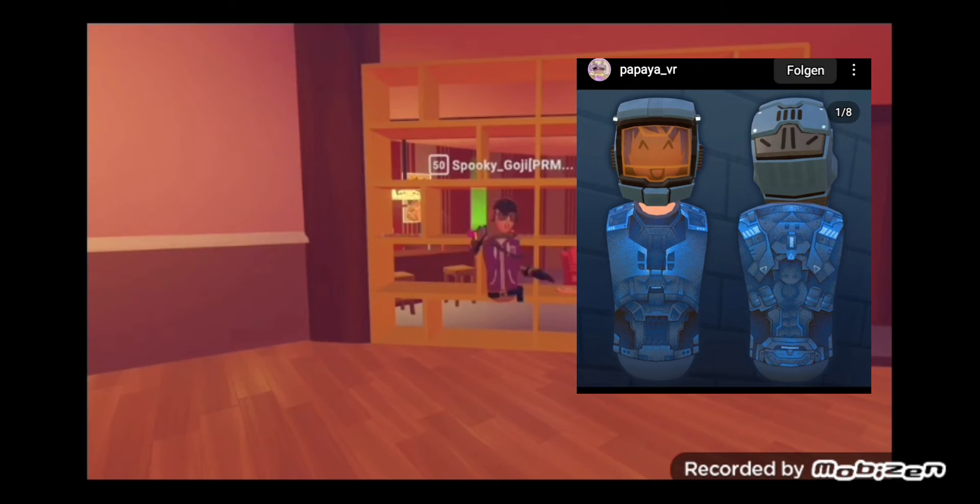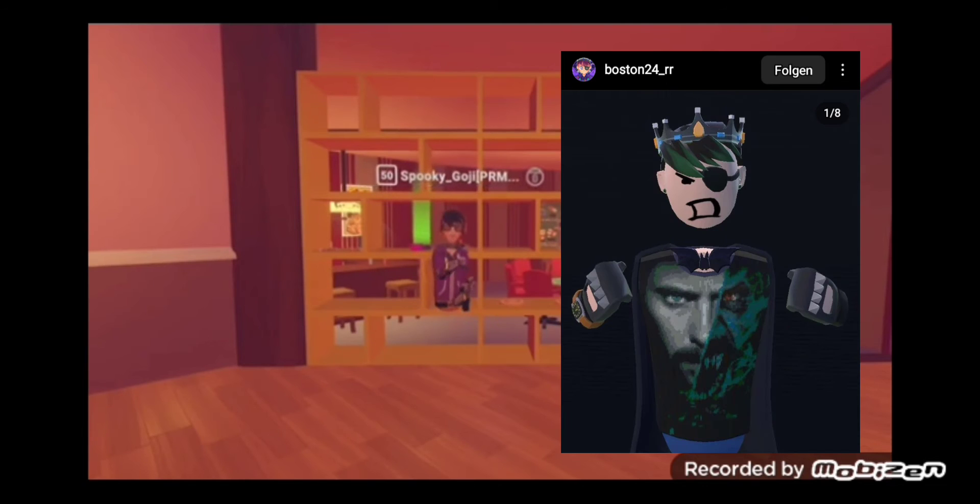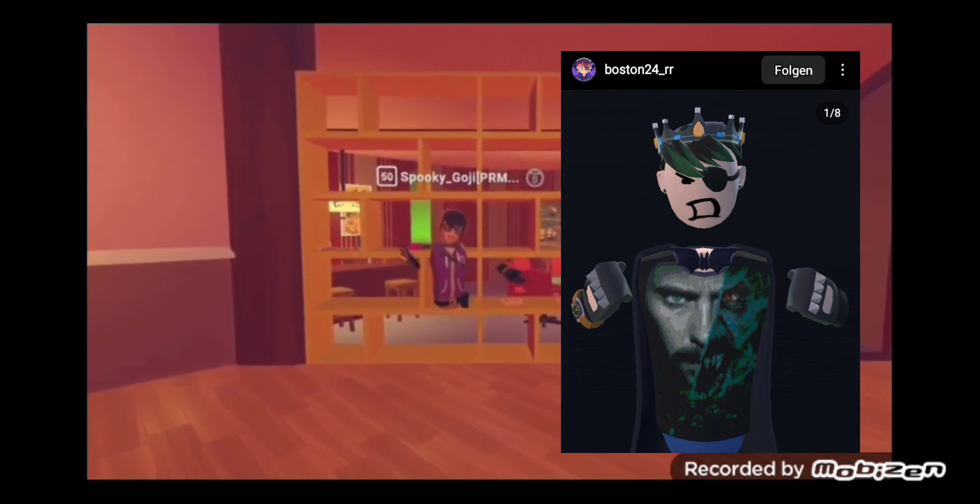The next one is from a guy called Boston24 and it's the Morbius shirt. He said he didn't make it, but still — look at this thing, it's beautiful. It's Morbius, it's Morb time. It looks very amazing. I'm giving that a 10 out of 10 because it's Morbius.